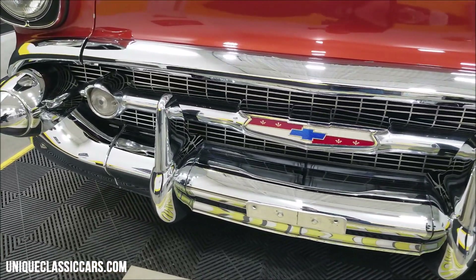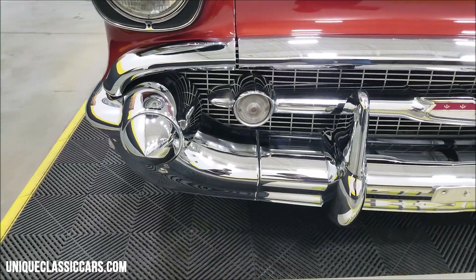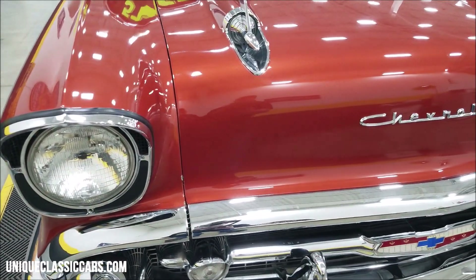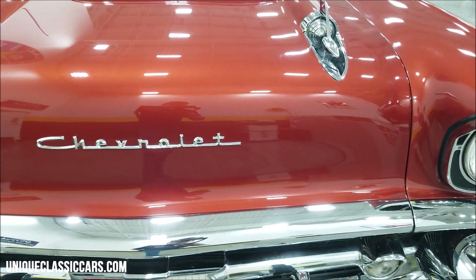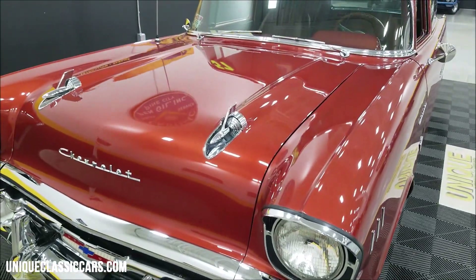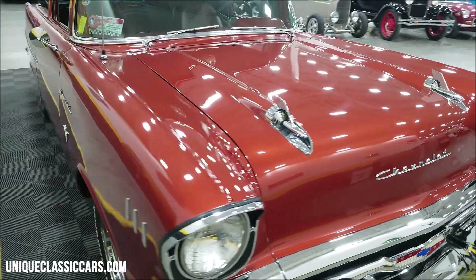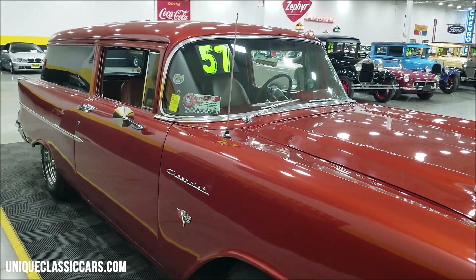That chrome's got a nice luster, the grill looks good. Get a good look at that, and look at the front of this hood — it's not full of chips, nicks, or scratches, anything like that. Great condition paint on the front end of this one.